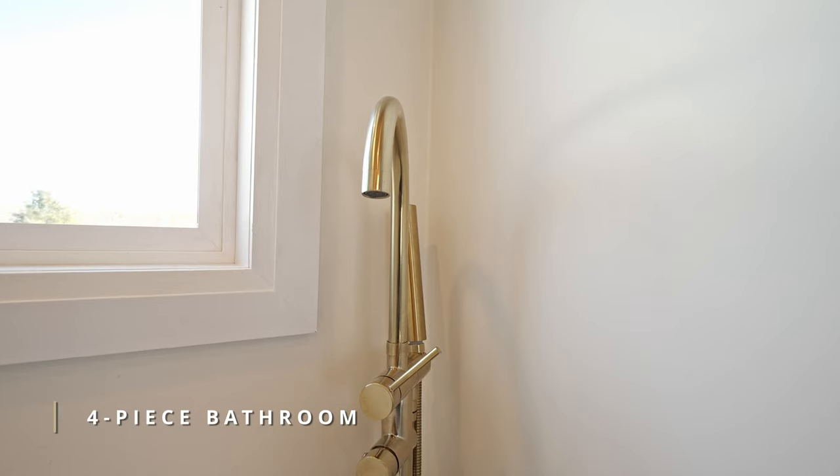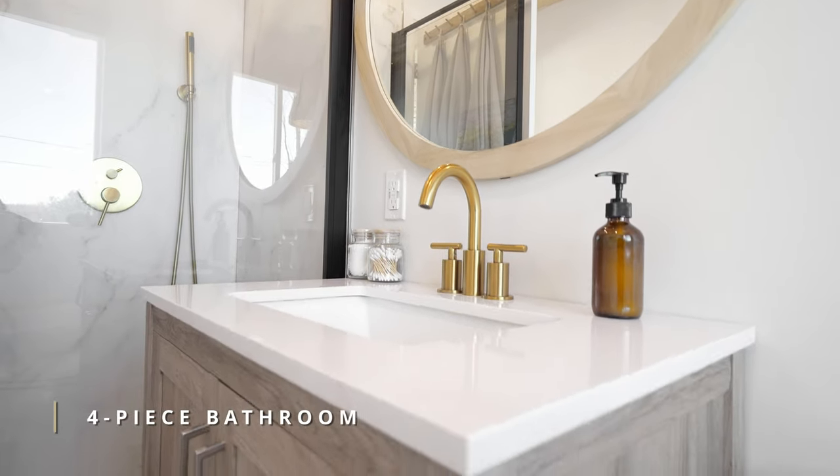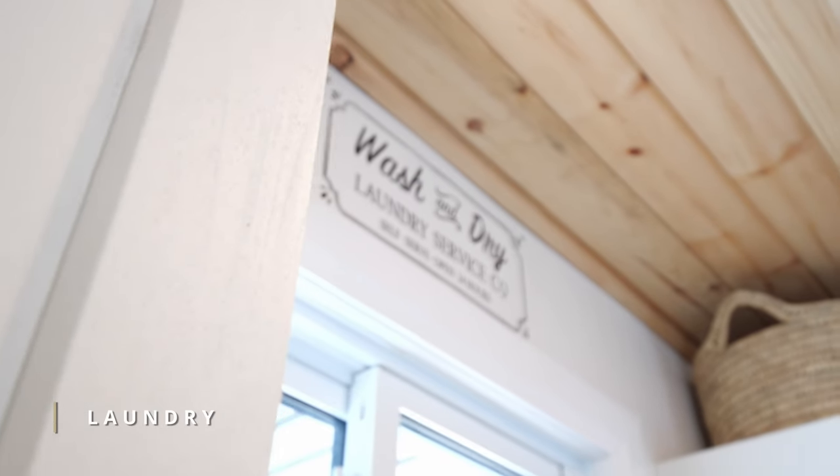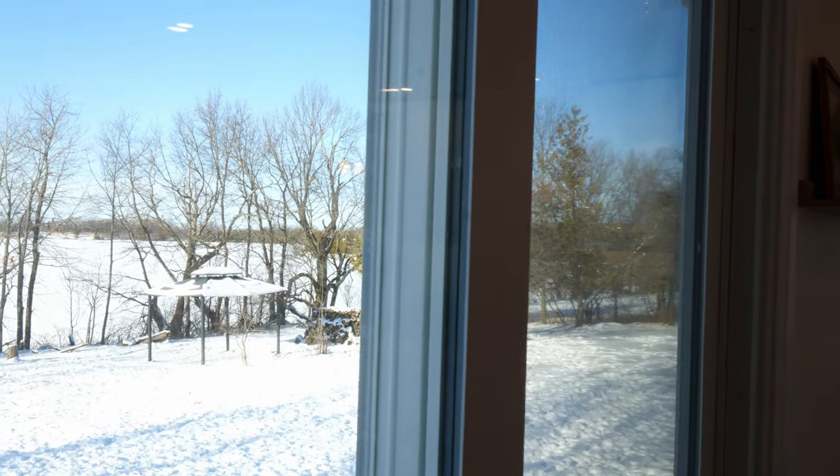Just to list a few: a new metal roof, windows and doors, a 15-foot deep shoreline well, hot water tank, pump and UV system along with spray foam in the crawl space, new kitchen, new flooring, and new bathroom.